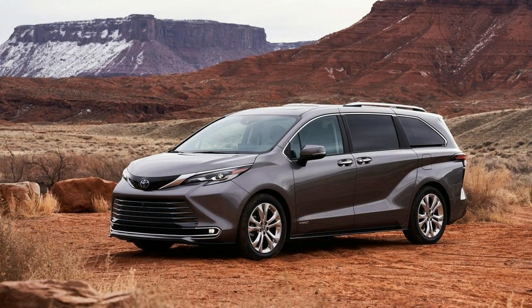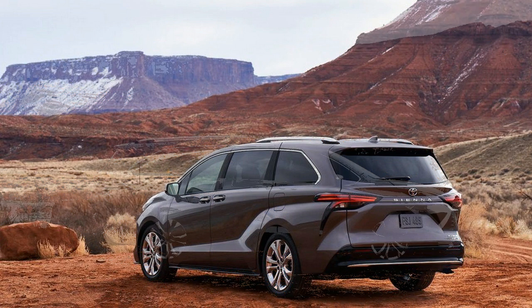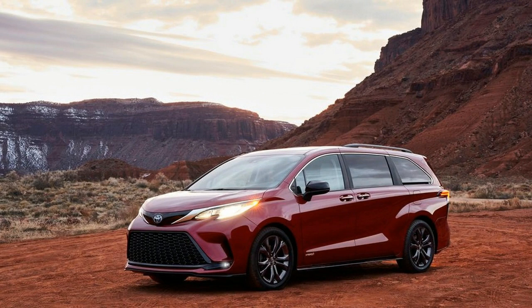Be that as it may, Toyota on Monday formally revealed the new 2021 Sienna, which has been upgraded from the ground up and is gunning for the minivan segment crown. See how the 2021 Sienna compares to its rivals in our Sienna, Odyssey, and Pacifica spec comparison.